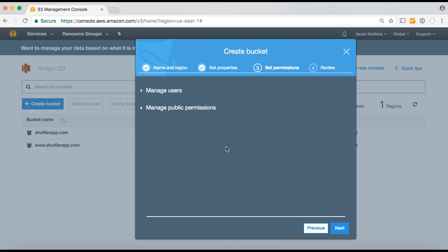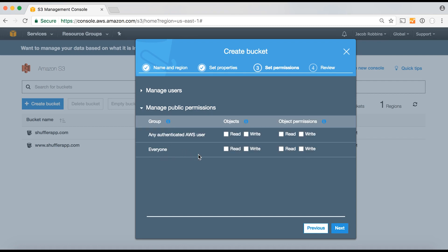If you don't set the public permissions to allow read access for everyone, then people won't be able to view the contents of your website. Note that this screen doesn't appear on older versions of the AWS console — for those you just need to set read permissions when you upload the files, which I'll show you shortly. Either way, you want to make sure that everyone has read permissions for the objects, also sometimes called view permissions. The other column, object permissions, is about permissions to view the permissions themselves — you can ignore that.